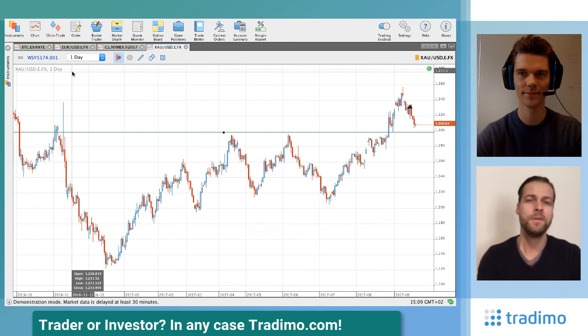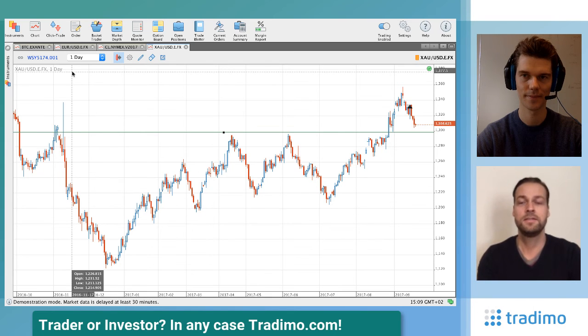I'm not sure the 1300 level will break. Most likely we'll see a test and a pullback, which could be a nice opportunity to scale in with a small long position at maybe 1310 or 1305. Let's see how the reversal pattern looks at that level.